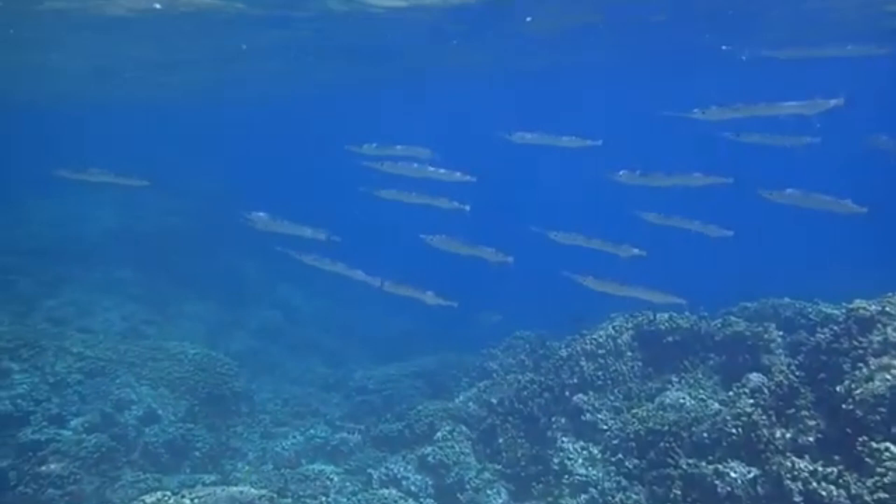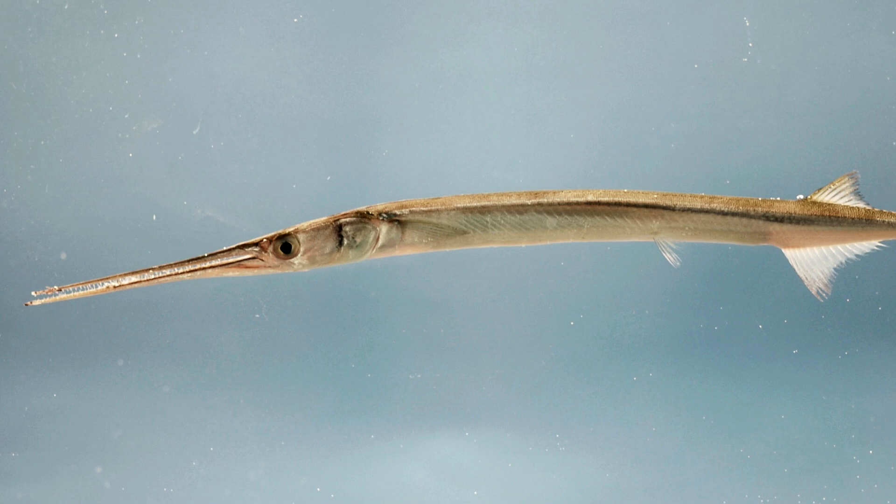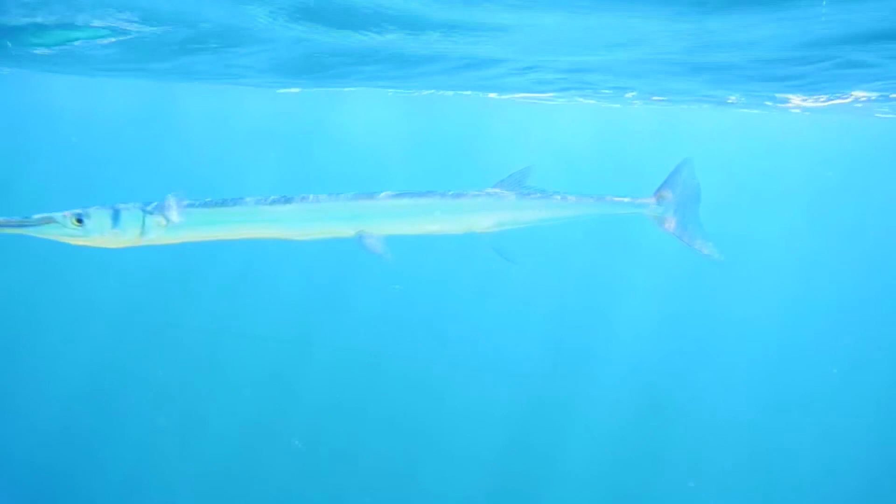Needlefish may also sport lines along their bodies, and the tip of their lower jaw is often red or orange in color. Their fins have no spines, and the dorsal fin is positioned far back on the body, close to the tail fin.